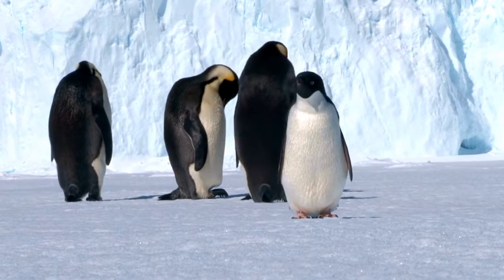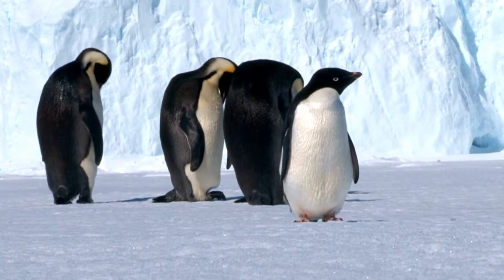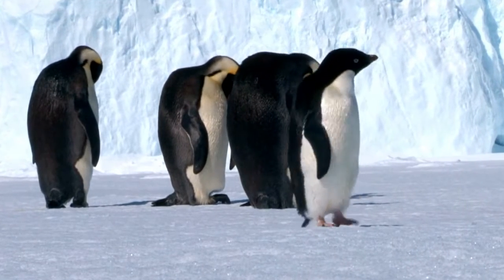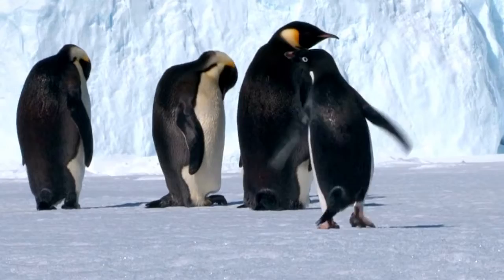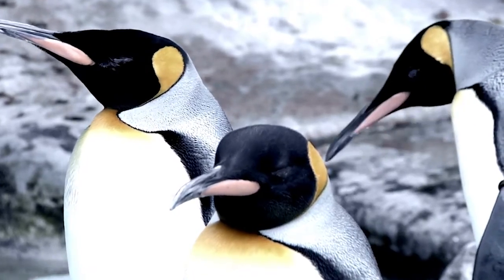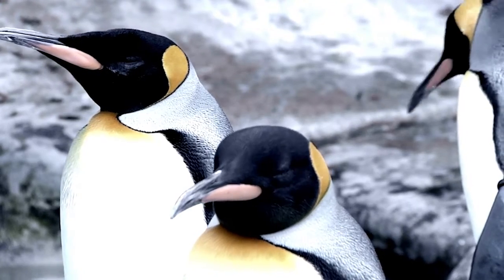What are some of those adaptations? Emperor penguins have four layers of feathers on their coats. These feathers create a windproof, waterproof barrier between themselves and the cold. They also have a special area in their nose that helps them avoid losing heat when they breathe.